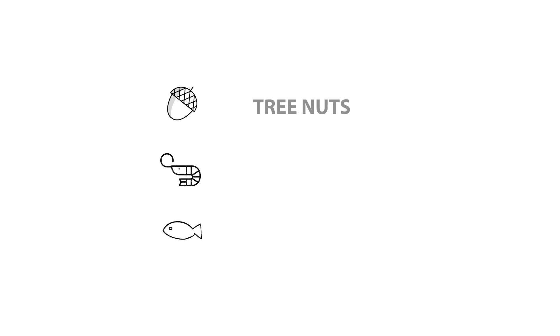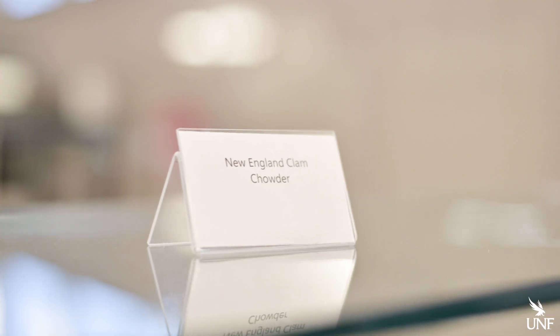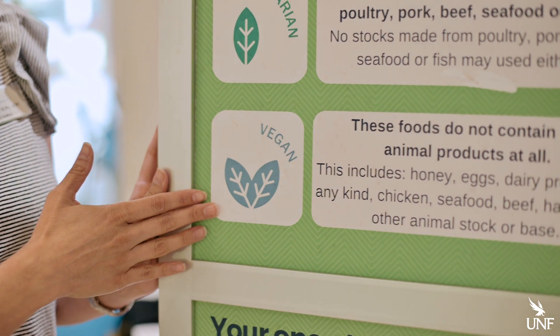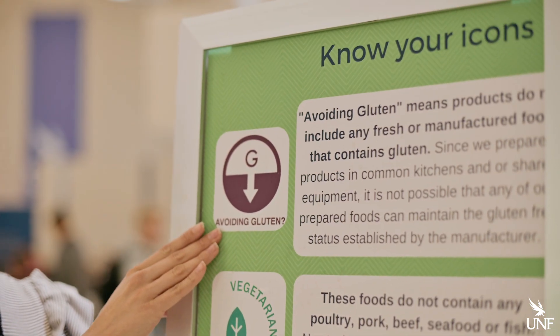Here at the Osprey Cafe, we will actually call out tree nuts, shellfish, and fish on all of our labels. Here are just a few examples. For those who have a dairy allergy or dairy intolerance, you can search for the vegan icon here at the cafe. And for those who have a gluten intolerance, go ahead and look for this avoiding gluten icon.